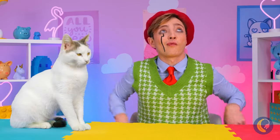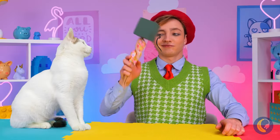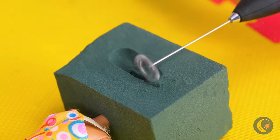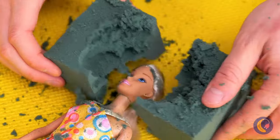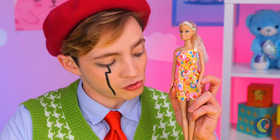I love that blind choosing game! I wonder what's hidden inside that foam block. A Barbie head! What a surprise!